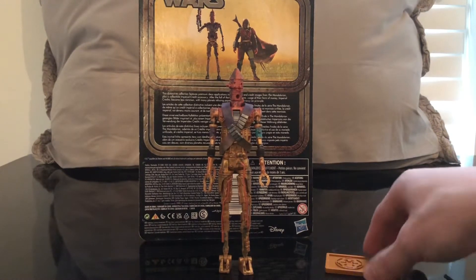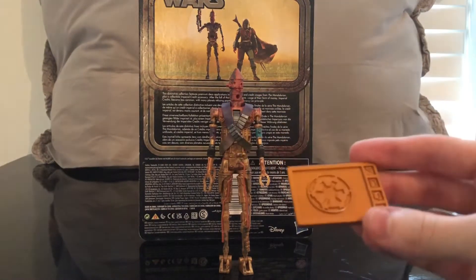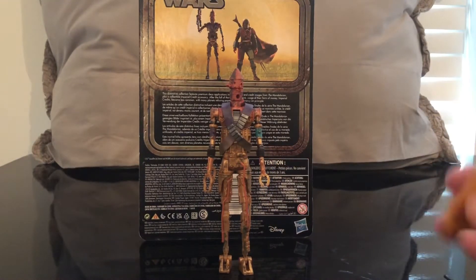The credit it comes with is cool, but they should have made it a stand. They should have put a little peg holder in it — this would have been a really cool stand. But other than that, it's really not a big deal. It's kind of cool to have a little credit.